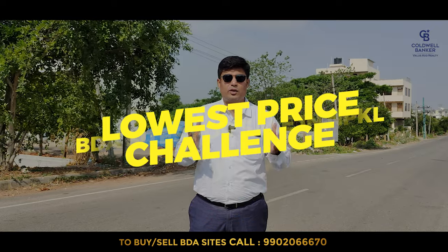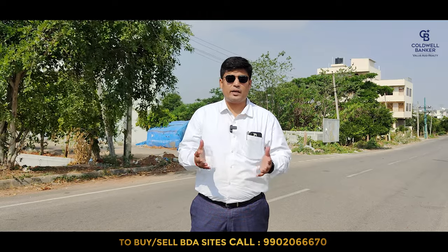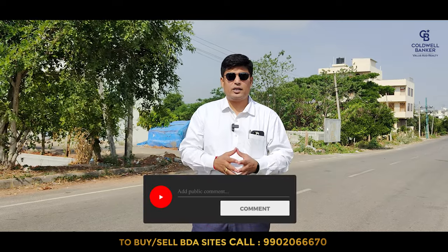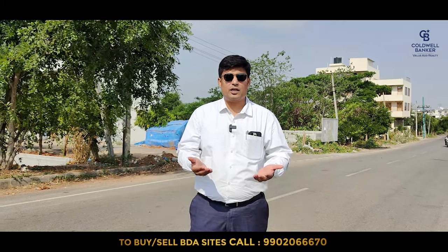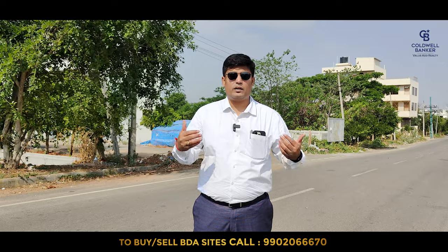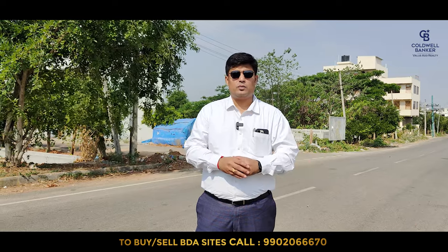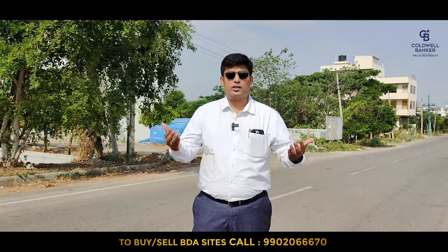So this video is going to be the lowest price challenge video when it comes to purchasing a BDA site in Visheshwara Layout. If you are someone looking to purchase a BDA site — any size: 20x30, 30x40, 50x80 — if you think this is the price you can afford, kindly comment in the comment section and we will reply back with the exact site and a fair price. One of our real estate specialists will escort you and show you around the available sites. Without further ado, let's get into the video.